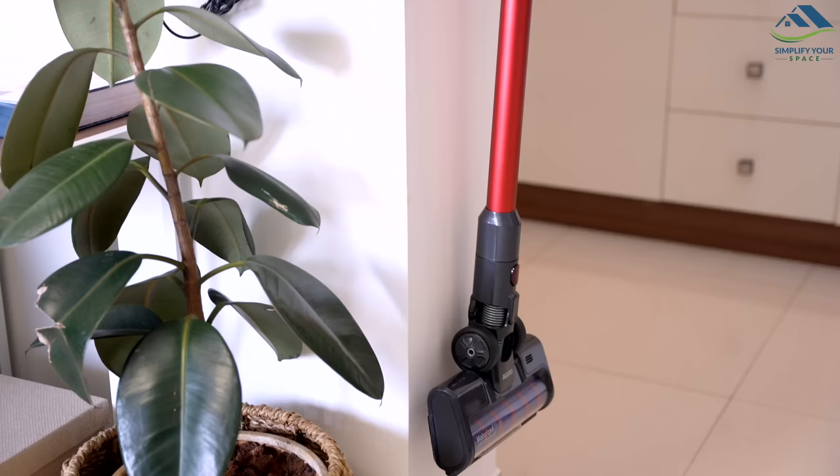In general, this vacuum cleaner is a versatile and decent cleaning tool that can handle a variety of cleaning tasks with ease. Whether you need to clean up spills, vacuum floors or tackle outdoor cleaning, the Agaro Ace Wet and Dry Vacuum Cleaner is a good choice.